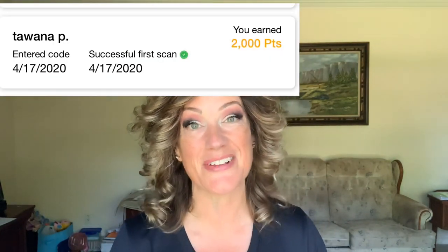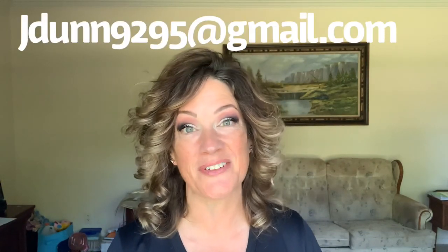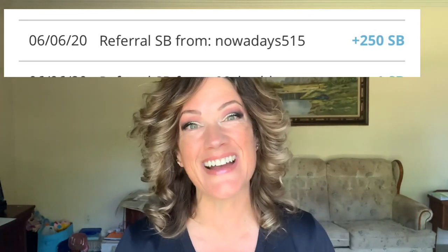I'm actually going to do two surprise giveaways today. I've been trying to really thank you guys so much for using my referral links. So I'm going to do two winners today. If you used my referral link for Fetch Rewards, the winner is Tawana P. — I'll pop it up on the screen along with my email address, send me an email and I'll send you a $10 gift card to your choice of stores. And also drawing a Swag Bucks winner — that winner is Nowadays 515. You won yourself a $10 gift card as well. Congratulations to both of you and thank you all so much for using my referral links.